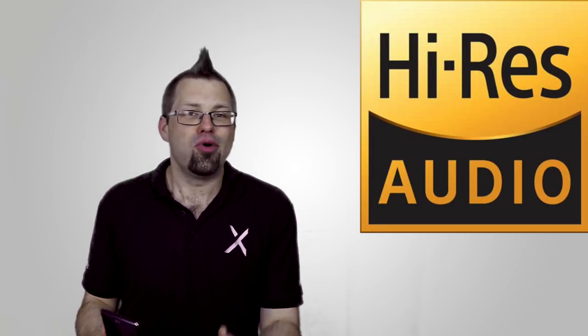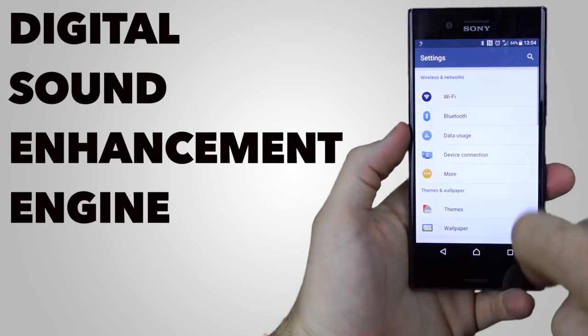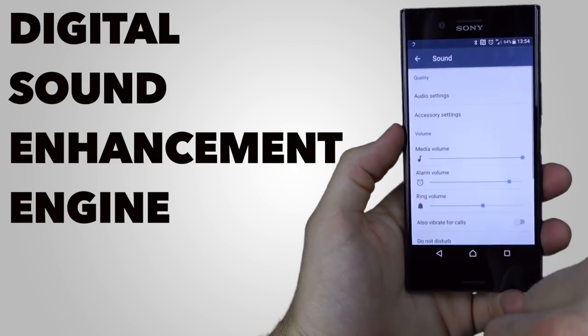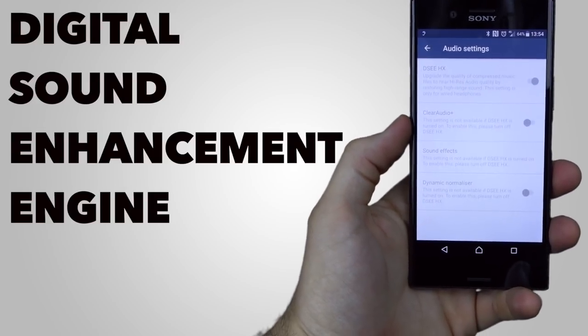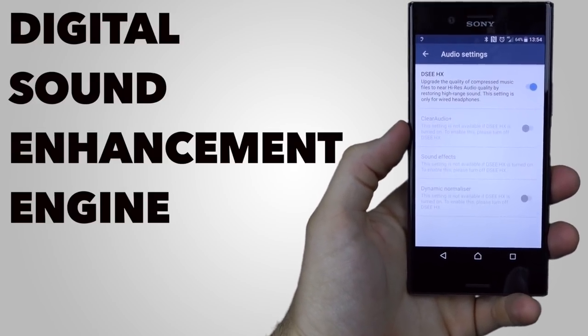High res audio, much like 4K HDR content, is the future of music. But doesn't high res audio cost more and take up more space? Well, yeah, but Sony's got you covered. The digital sound enhancement engine is able to take your standard MP3s or other compressed music formats and upscale them to near high res quality.